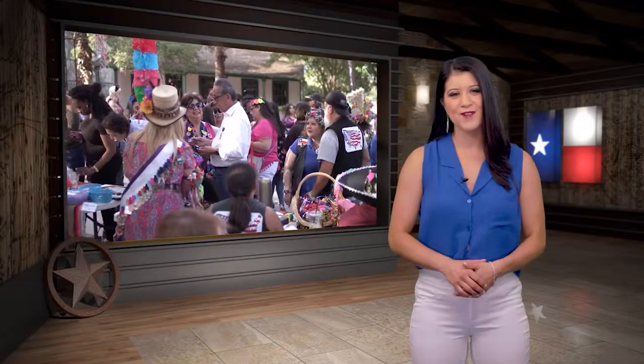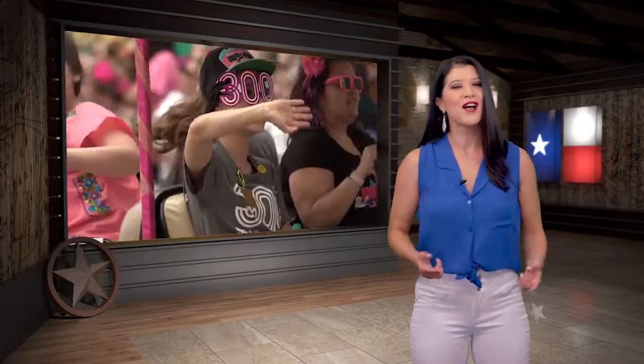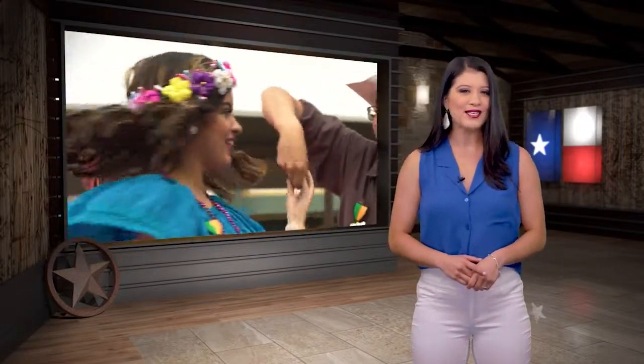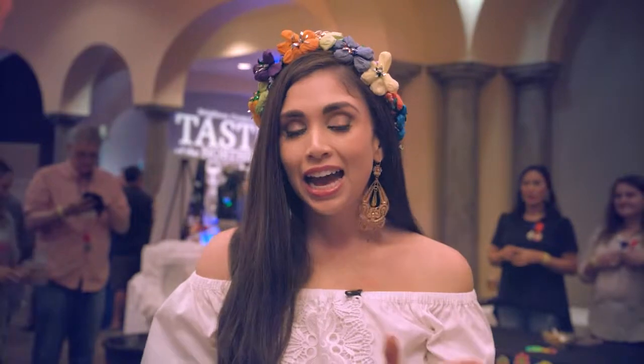Hey y'all, welcome back to the show. For our next Yolo Texas destination, we're taking you to one heck of a party — or fiesta rather — known as Fiesta in San Antonio. The highlight of the Alamo City social calendar is 12 days of parades, parties, music, dancing, tradition, and community. Ariel is guiding you through one event that'll have your taste buds satisfied at the Taste of Northside. San Antonio has a long history as a melting pot for cultures and cuisines, and recently has been getting a reputation as a foodie paradise.